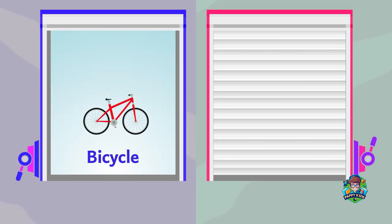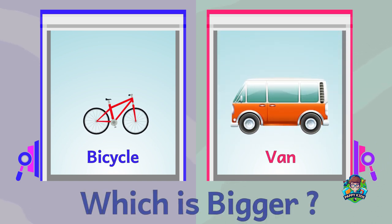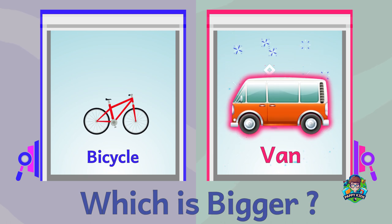A bicycle. A van. Which is bigger? A van is bigger.